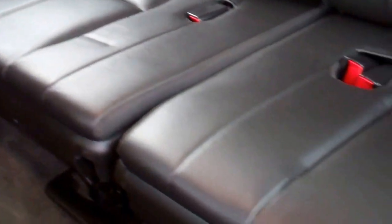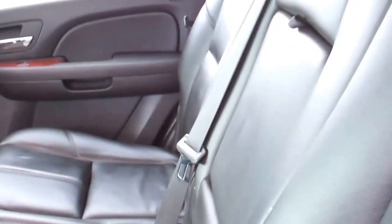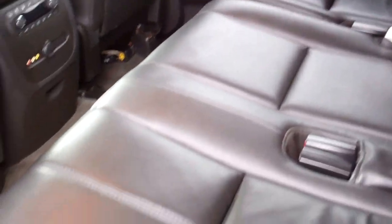Third row seats are very clean as well — no rips or tears. The carpeting does have just a little bit of a stain, but other than that this vehicle is very clean.